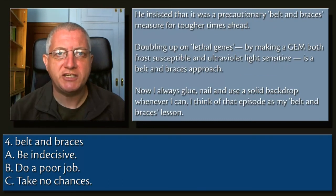4. Belt and braces. A. Be indecisive. B. Do a poor job. C. Take no chances.